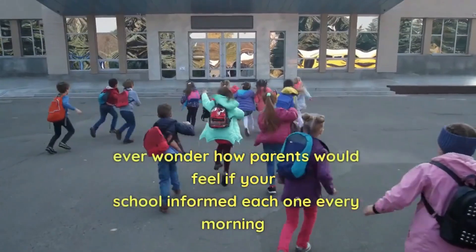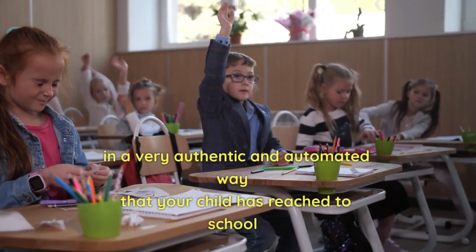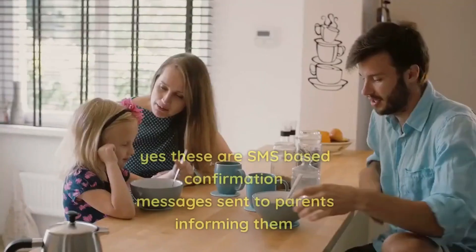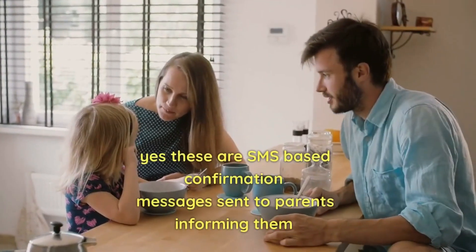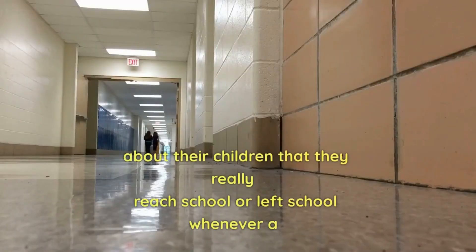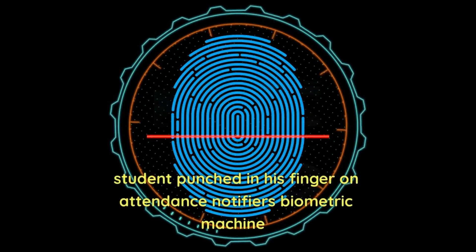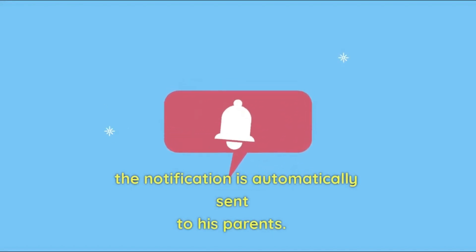Ever wonder how parents would feel if your school informed each one every morning, in a very authentic and automated way, that their child has reached school? These are SMS-based confirmation messages sent to parents informing them about their children — whether they reached school or left school — whenever a student punches in his finger on Attendance Notifier's Biometric Machine. The notification is automatically sent to his parents.